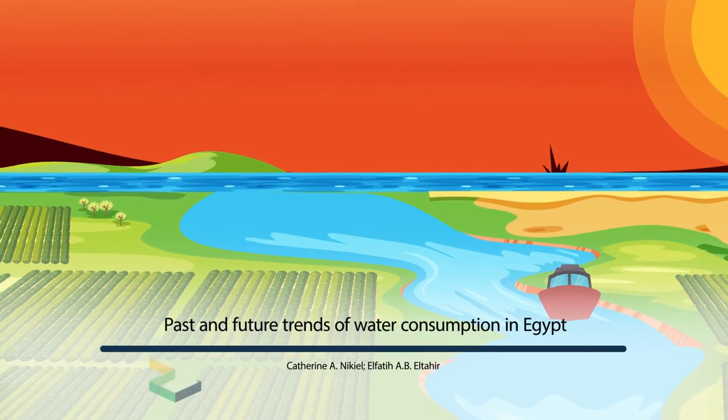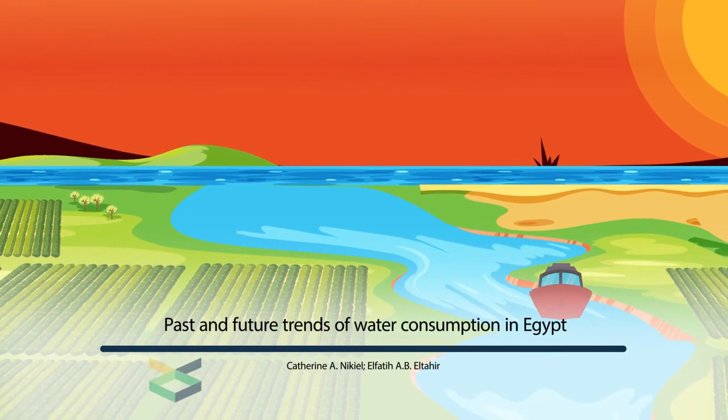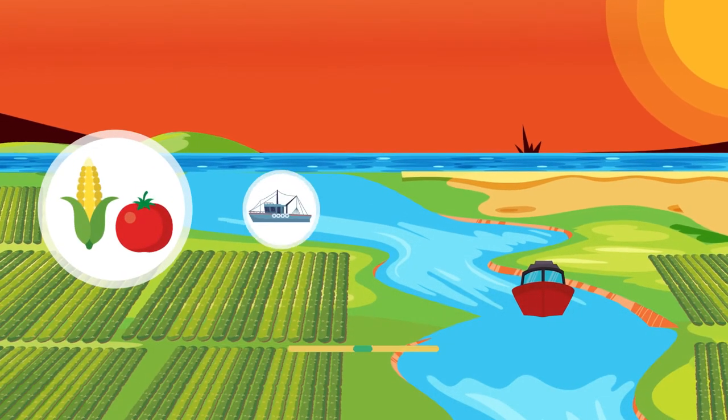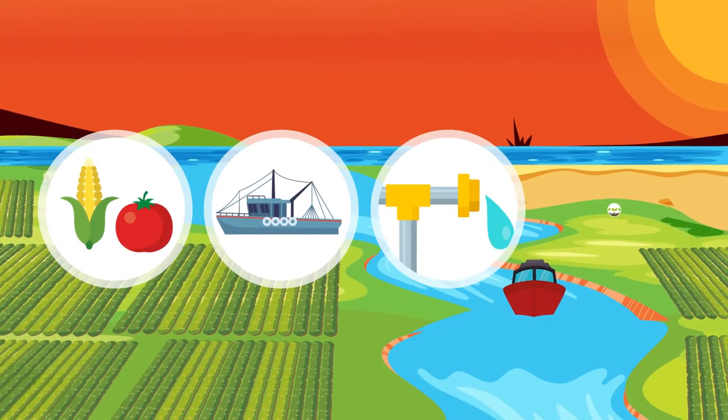For thousands of years, the Nile has provided bountiful gifts to the people who make their home around its banks, offering food, a means of transport, irrigation, and fertile soil.